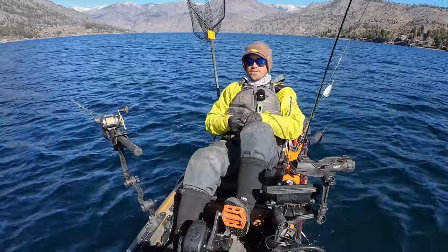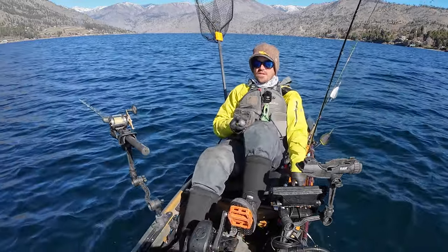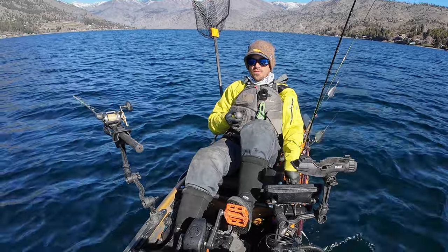So today I'm out on Lake Chelan. It doesn't have any current here, though a lot of places that we're going to fish with will have current, and I'll talk more about that.